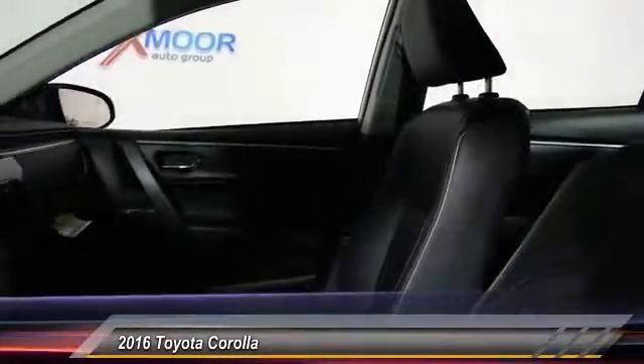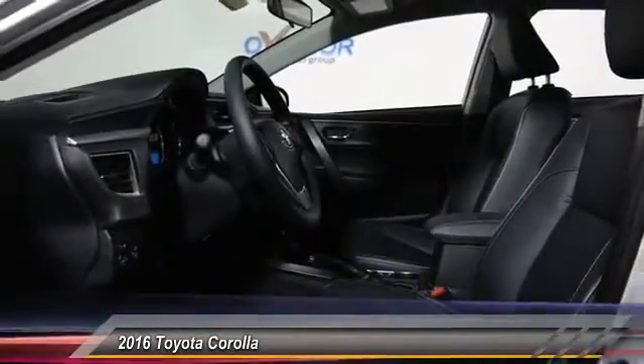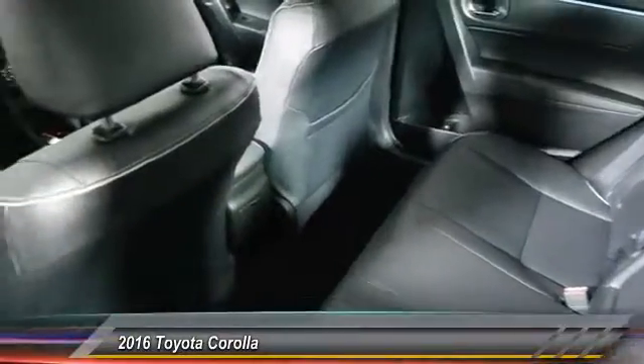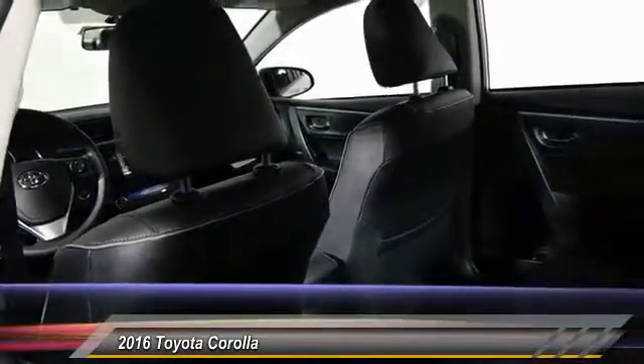Here are some of this vehicle's great options: traction control, dual airbags, air conditioning, front power steering, alloy wheels, center armrest, CD player, electronic stability control, and power windows.